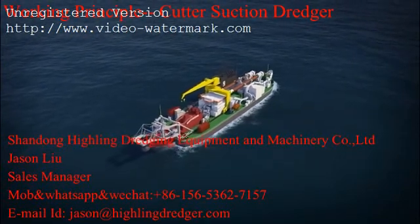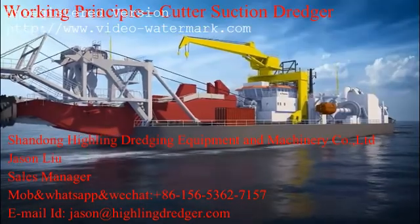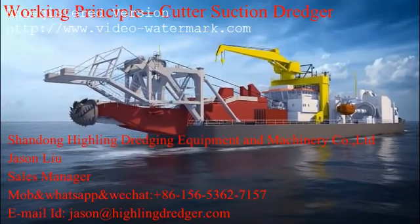Cutter suction dredgers are stationary, dismountable vessels equipped with a rotating cutter head. These powerful cutter suction dredgers are used in dredging rock, clay, silt and sand.